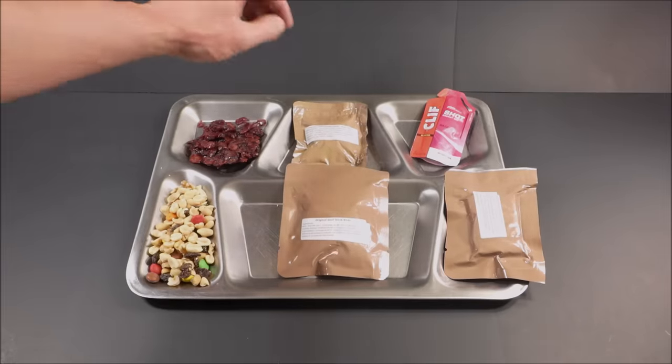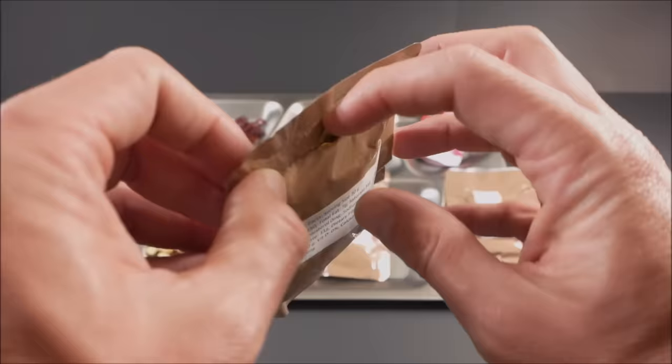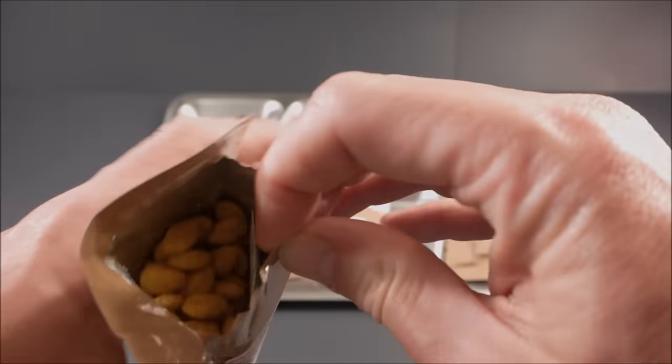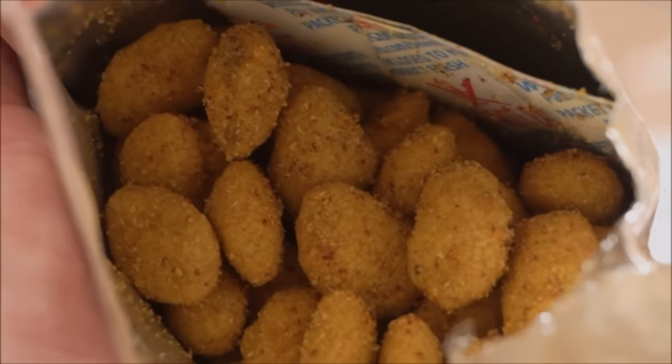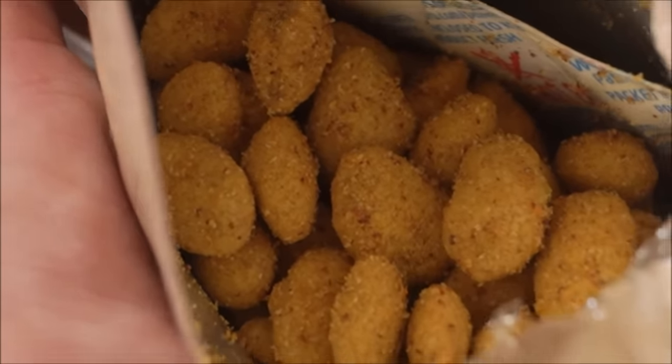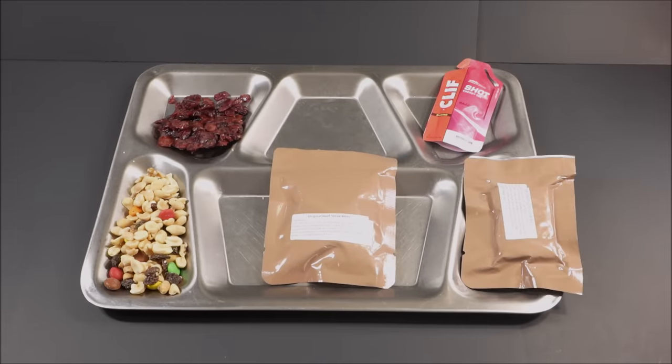And the crunchy coated pumpkin seeds, nacho flavor. They look amazing — they are like a nacho coated pumpkin seed. It smells like onion and some kind of fried breading.